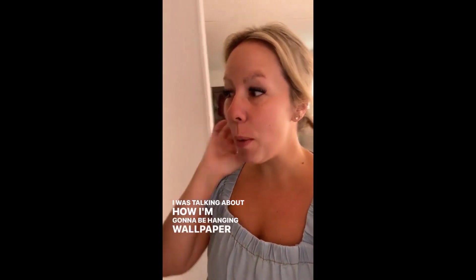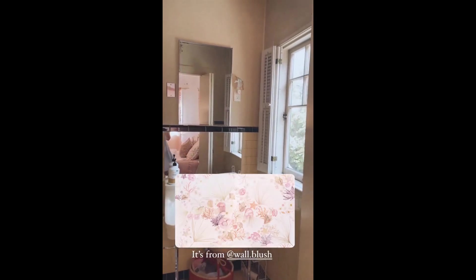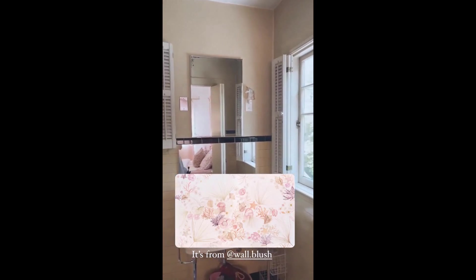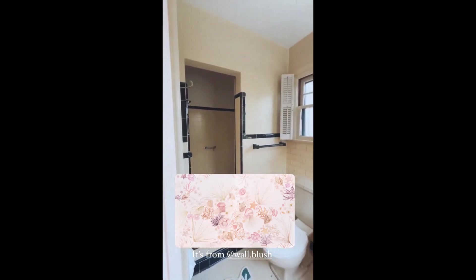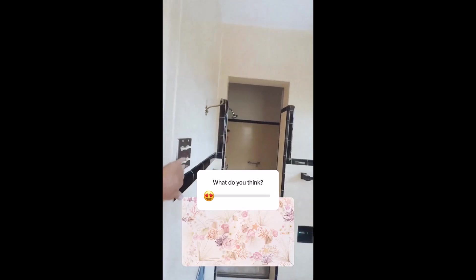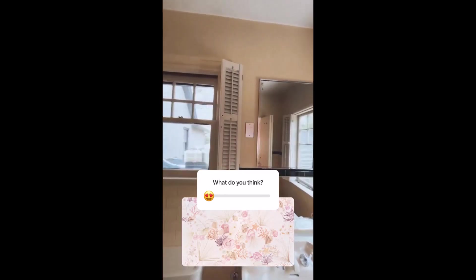I was talking about how I'm going to be hanging wallpaper in here and freshening up her bathroom, and then I looked back there and was like, that deep hole needs to be fixed. Anyway, I'm in love with this wallpaper called Beachy Keen. It's a hand-painted watercolor wallpaper and I just think it's going to be so stinking cute in here. It's like an underwater theme and we'll just do above the tile in the entire bathroom.